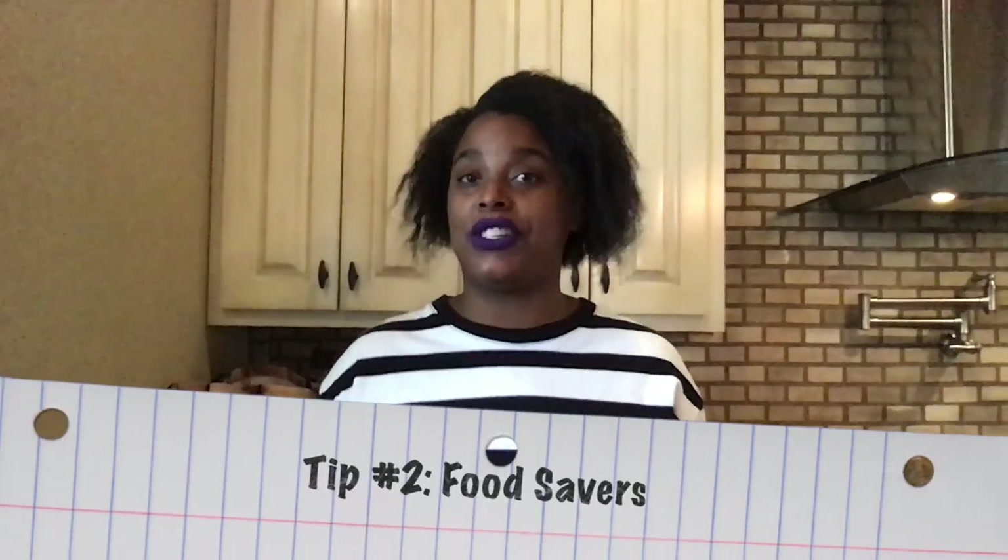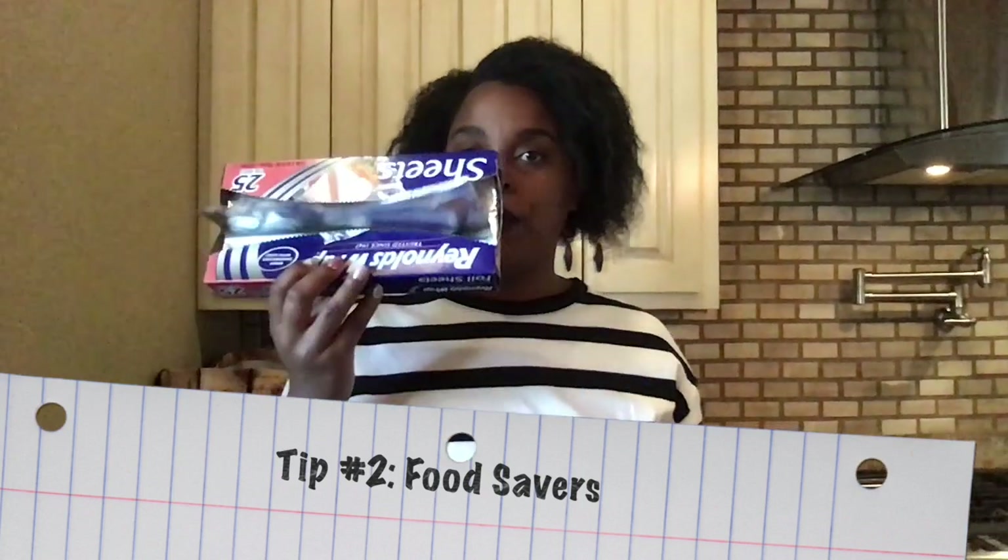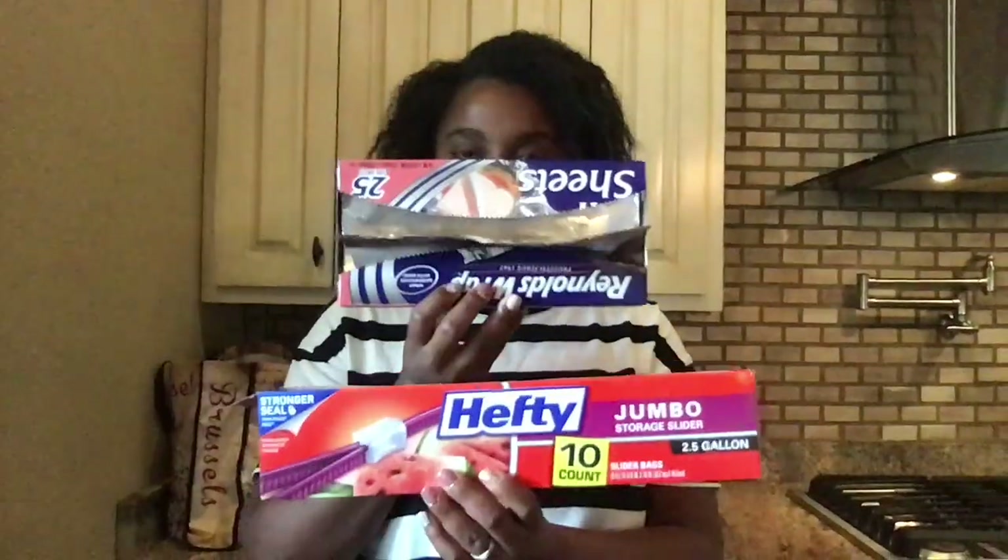Another thing to consider is you never know when you might cook something and want to save it for later, just like at home, or if you want to grill. So you want to make sure that you bring your aluminum foil and your plastic baggies for all of the food that you want to save for the next day. Go ahead and pack these two things along with everything else you want to bring for your cabin trip.